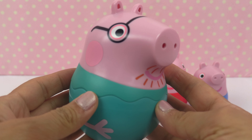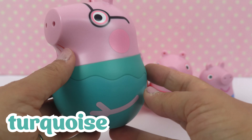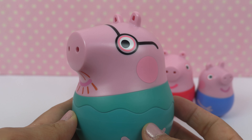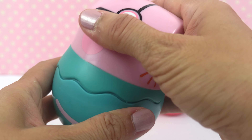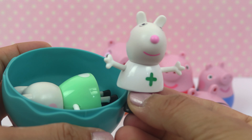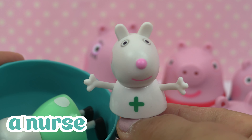Let's start with Daddy Pig. He's wearing glasses and a turquoise sweater. Let's see what he's hiding. I think I see Peppa's friend Susie Sheep, dressed as a nurse. She must be working in a hospital.